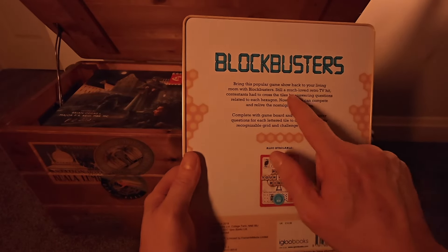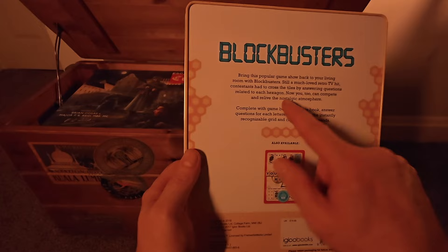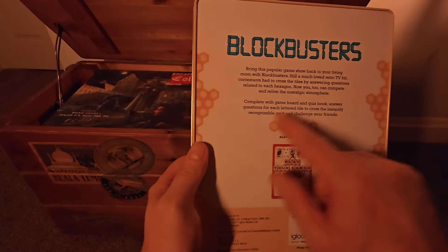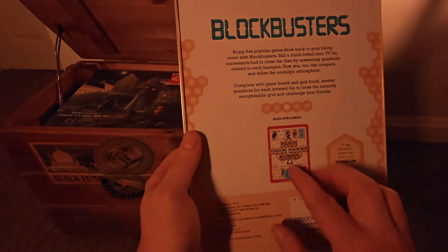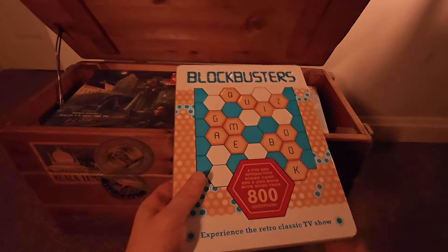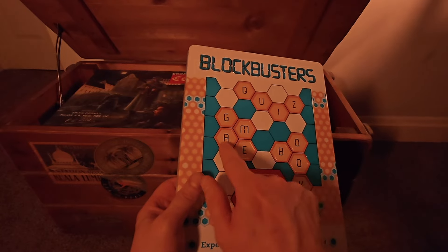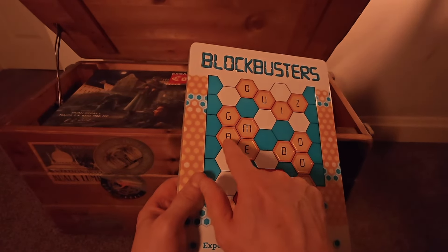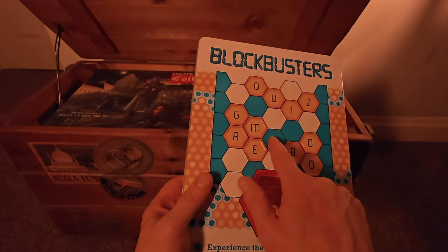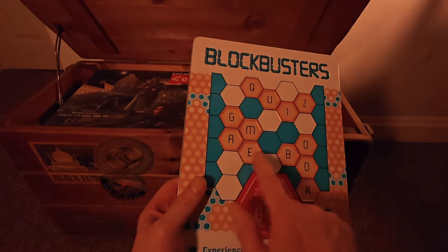Contestants had to cross the tiles by answering questions related to each hexagon. You two compete and relive the nostalgic atmosphere — you get a board game and a quiz book. Answer questions with each letter tile to cross. So I used to watch this as a kid. The idea is that you try to get across the board, and your question — the answer will begin with a certain letter. That's the only clue you have, and you've got to try and get across. If you get it wrong, your opponent can block you.